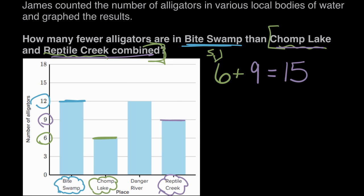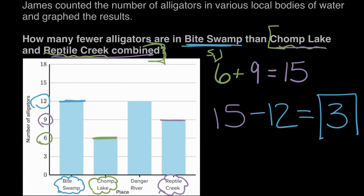So how many fewer is 12 than 15? Well, if we have 15 and we take 12 away, that leaves us with three. There are three fewer alligators in Biteswamp than there are in Chomp Lake and Reptile Creek combined. I'll see you next time. Bye.